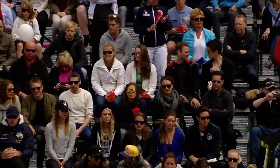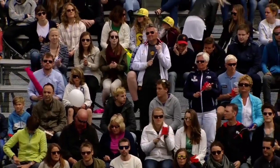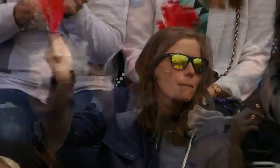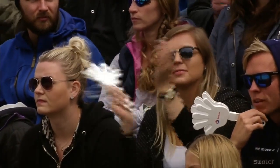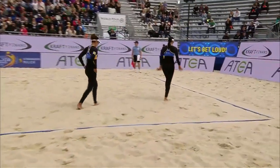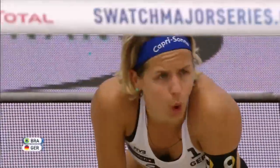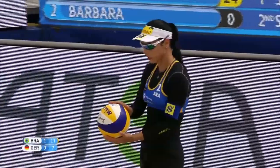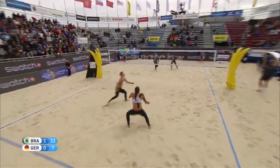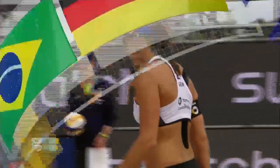This is such a big tournament for Brazil because there are so many other teams in the Brazilian contingent fighting for Olympic points, so Agatha and Barbara are in a great situation to take a big jump over their fellow countrywomen. They have two victories under their belt — 2014 in Mexico and this year in Prague — so they're no stranger to the top of the podium, but they've never done it in a major tournament. This is a huge opportunity and they're playing extremely well. 800 Olympic qualifying points and $57,000 up for grabs for the winner here in Stavanger.